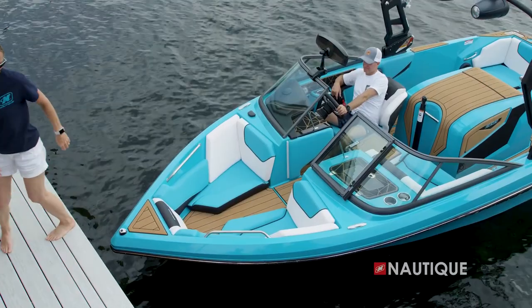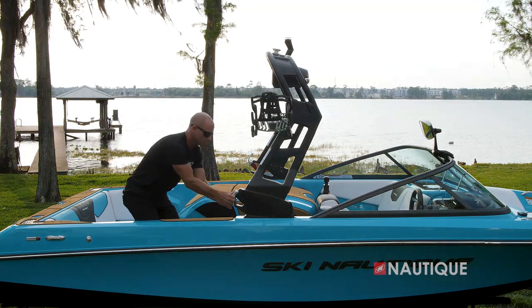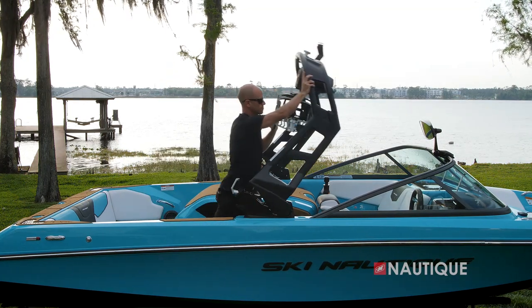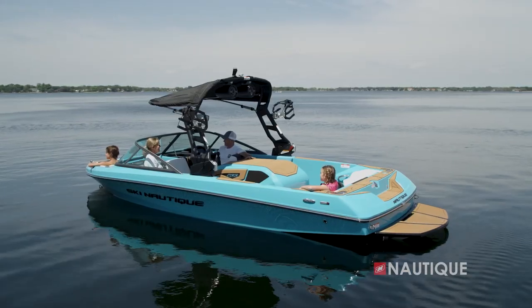If you opt for our flight control tower, one of the best features is how easily it folds. All you have to do is release the latch both port and starboard, put the board racks in, fold it down, and now it'll fit into any seven-foot standard garage.